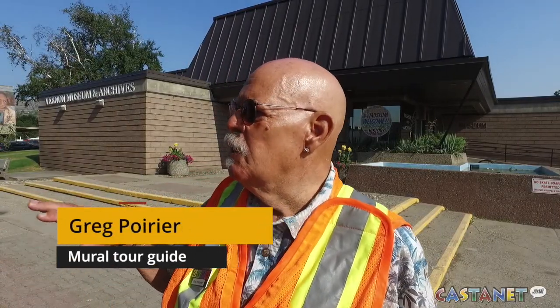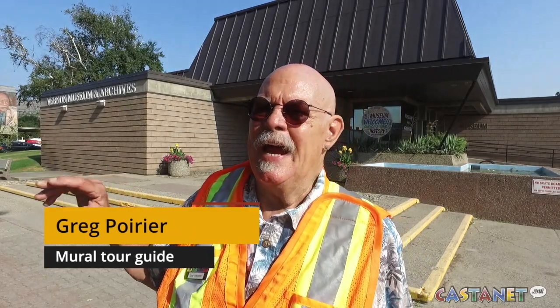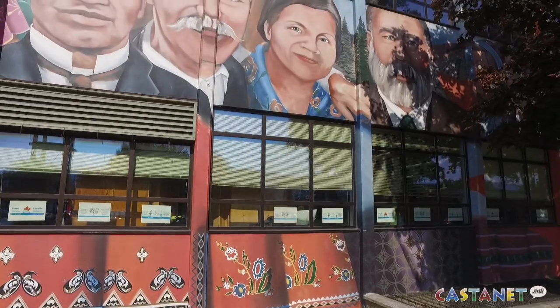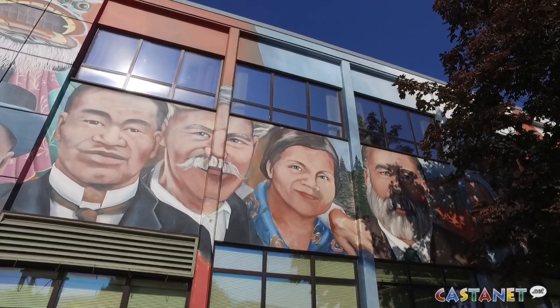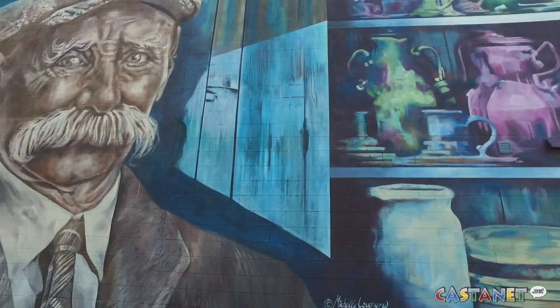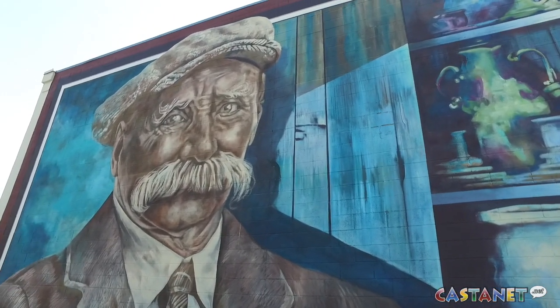We start off in front of the museum and we go to approximately about 18 of the 28 murals that are painted on the walls of the buildings in Vernon. All the murals depict individuals that are real people in this town, or were real people in this town, and we try to give a little background story of them.